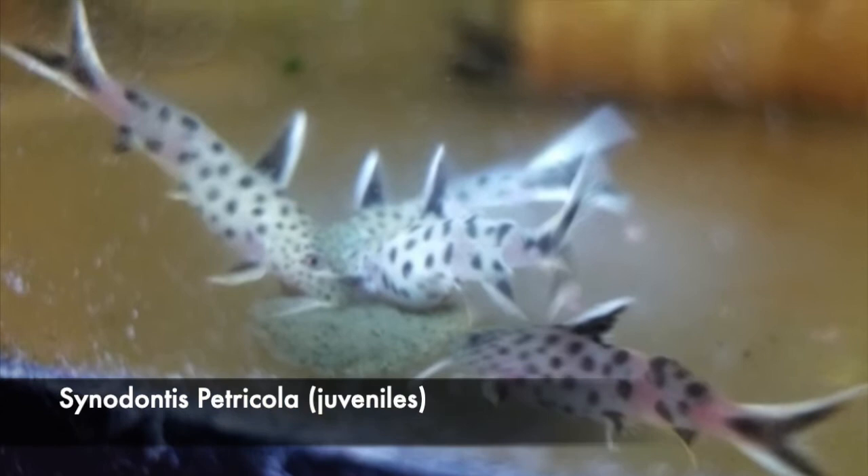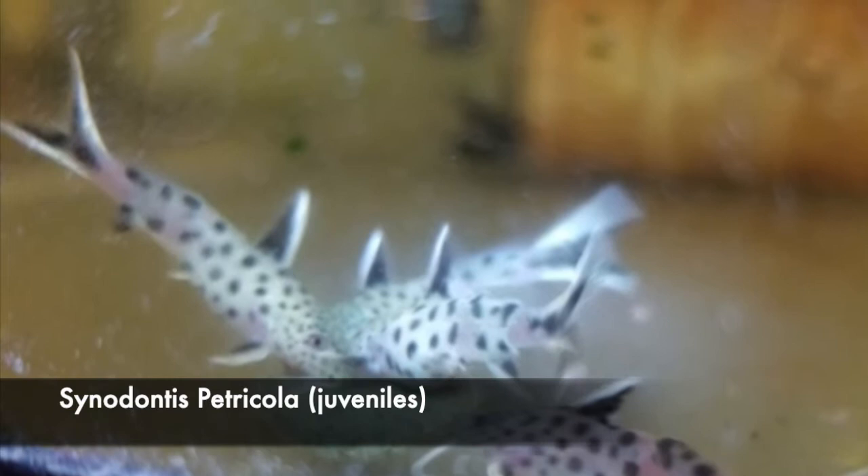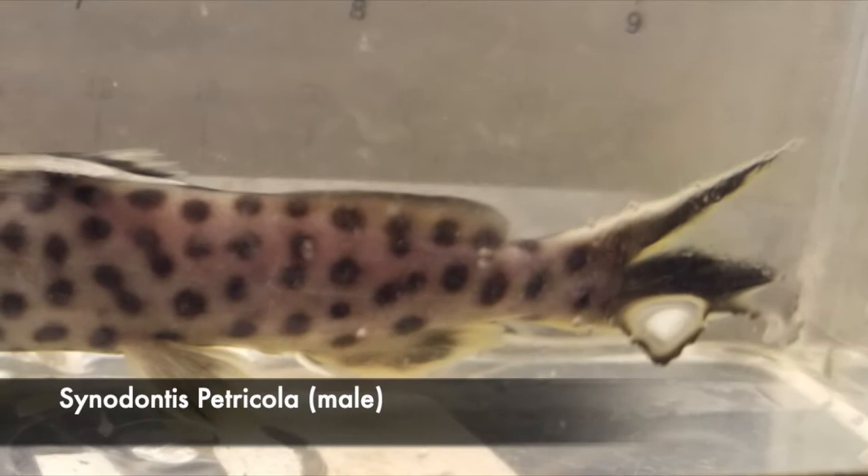Younger Cenodontus petricola will have spots that are not fully developed yet, so their spots would be irregular until they reach full maturity.